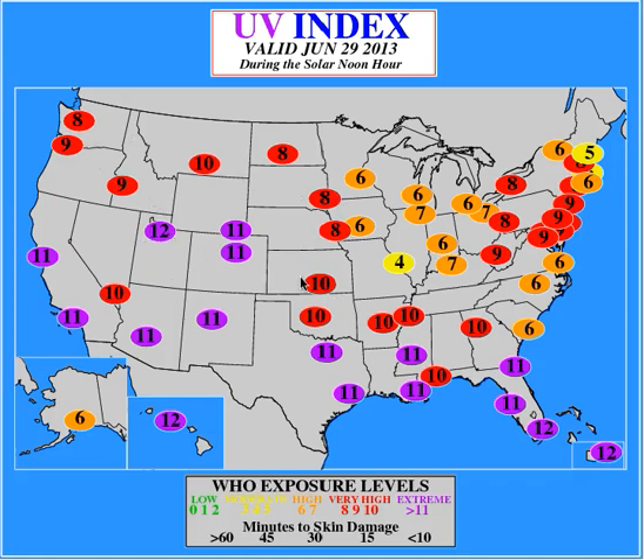Anything in the red means skin damage within 15 minutes. Anywhere in the 11s you've got about 10 minutes, so be careful out there. Take whatever precautions you need — wear shirts, hats, and if you need to use sunscreen, do what you've got to do to protect yourself.